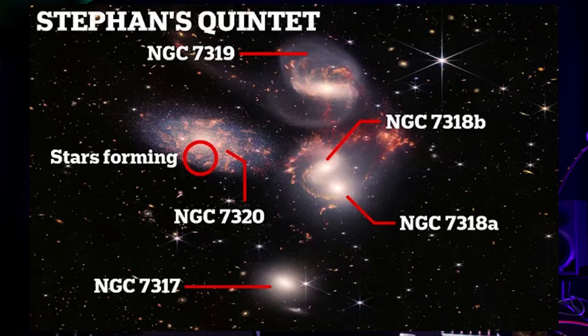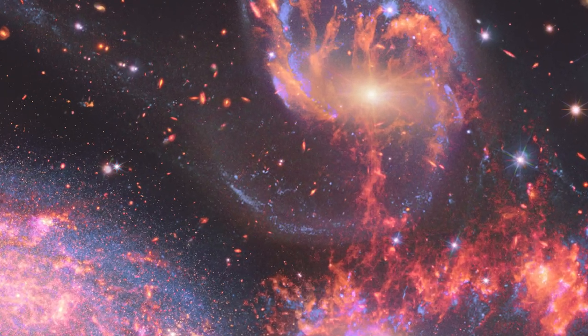Even today, the topmost galaxy in the group, NGC 7319, harbors an active galactic nucleus — a supermassive black hole 24 million times the mass of the sun. It is actively pulling in material and puts out light energy equivalent to 40 billion suns.